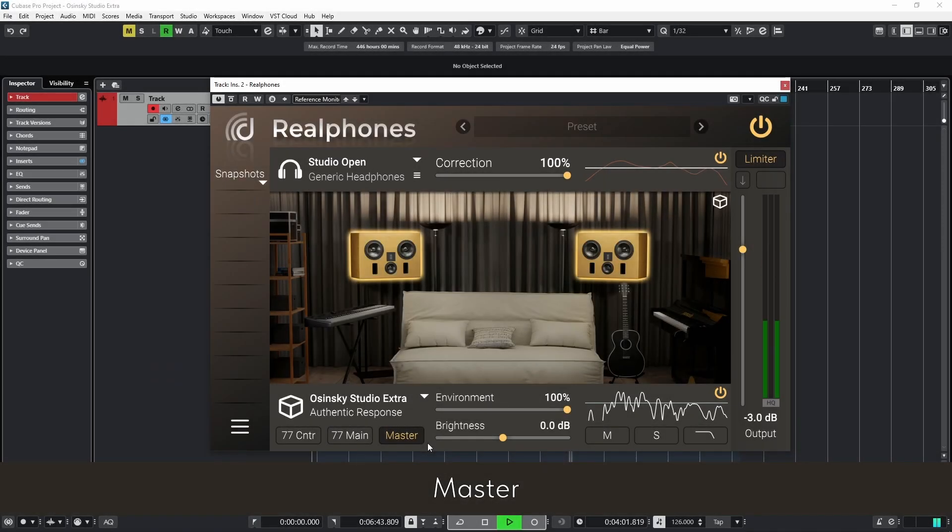Master emulates a custom-built three-way mastering system with a focal subwoofer installed in the Osinski small room. These speakers deliver bright and detailed sound. For the studio owner, this is the second most important monitoring pair, used in the final stages of mixing and mastering. It's one of the most expressive emulations in the set, emphasizing tonal clarity and high frequencies.